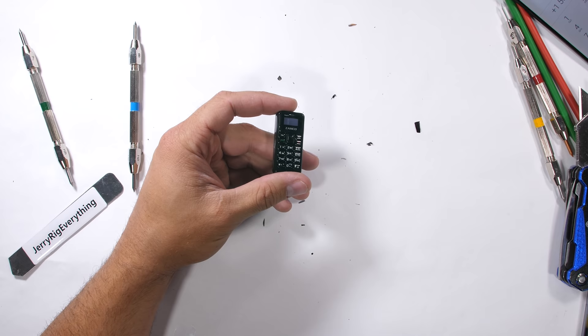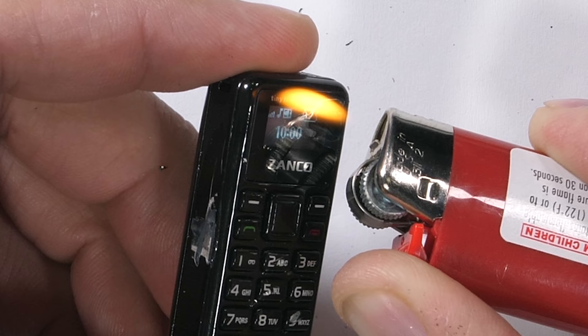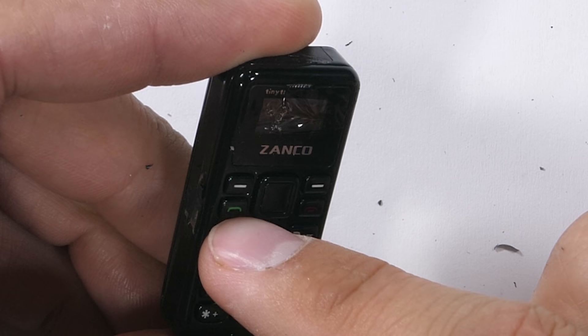And now for the burn test. This 0.4 inch, 64x32 pixel display is protected by the outer layer of plastic, so we don't see any damage done to the actual inner screen. But the outer shell starts literally melting after about 11 seconds — it's a pretty hot mess of distorted plastic. I highly recommend not using a lighter on your cell phone. The thing gets lit.